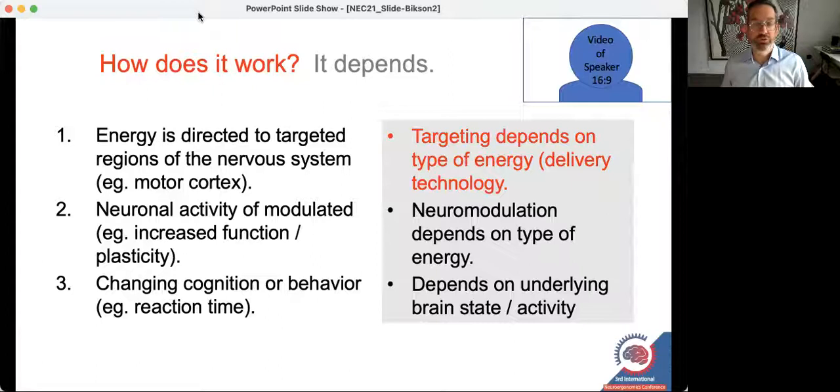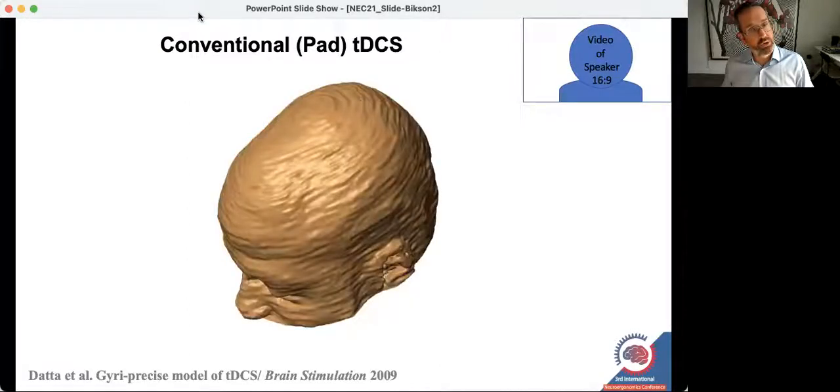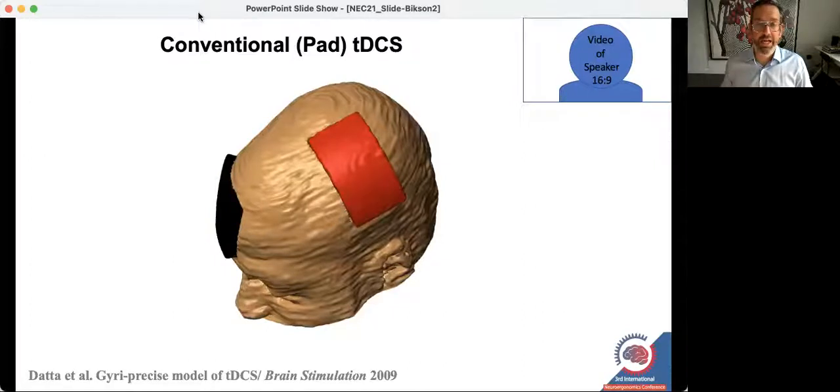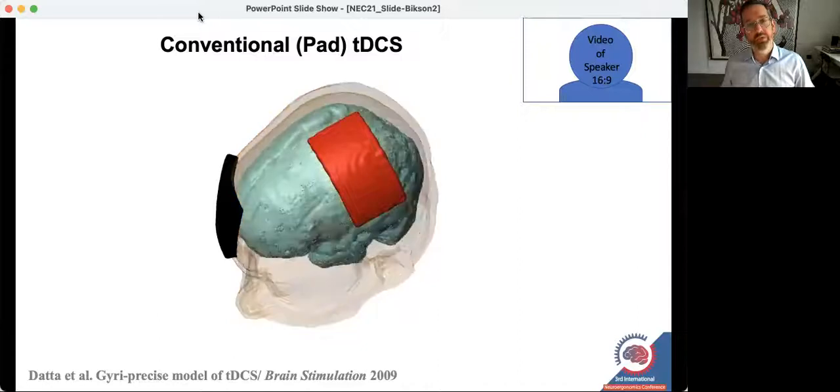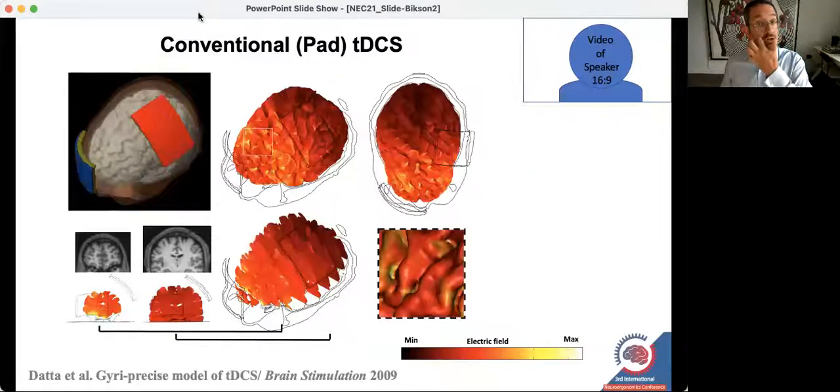I want to start with the notion of targeting, which I and many others have thought a lot about specifically in the context of transcranial electrical stimulation. This uses electrodes placed on the head, and for a long time the electrodes used were rather large. We developed computational models — MRI-derived based on individual anatomical scans — to predict where current goes when you put large pads on the head.